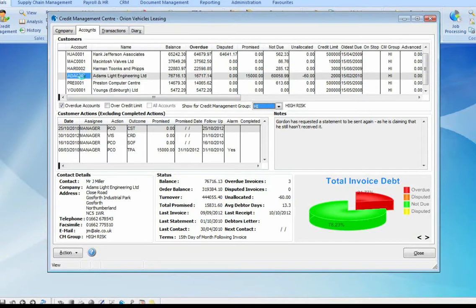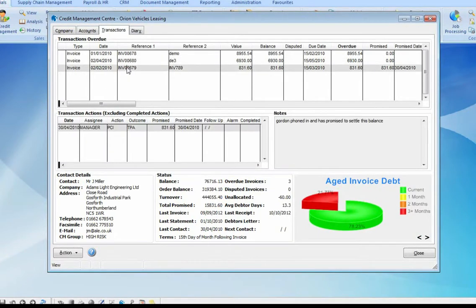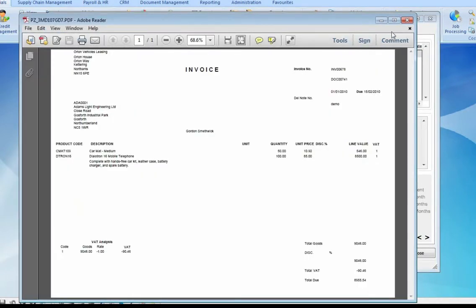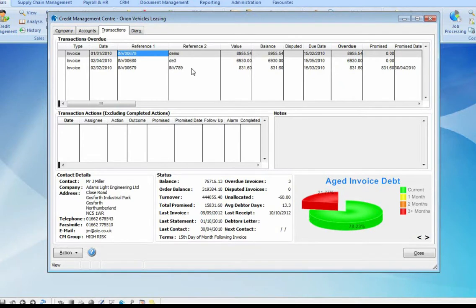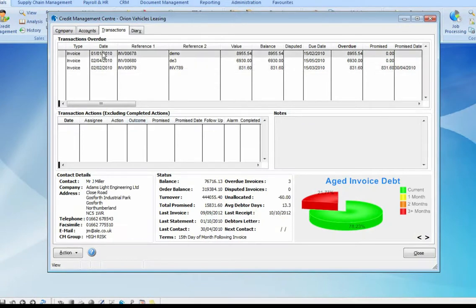We can drill down further into a customer to the transactions tab. Here we can clearly see invoices that are overdue and we can also drill down into a PDF of the invoice. We can view and add any actions, including any promise payments that may have been recorded against a particular invoice. Crucially, we can also dispute or undispute invoices either individually or in bulk.